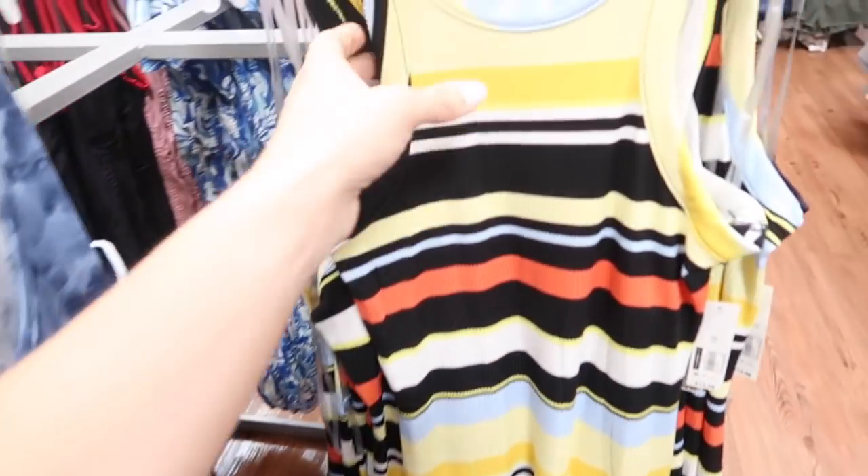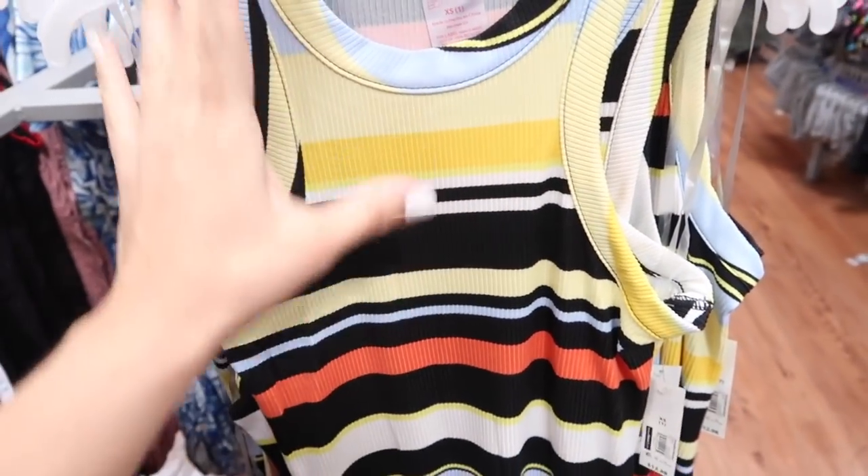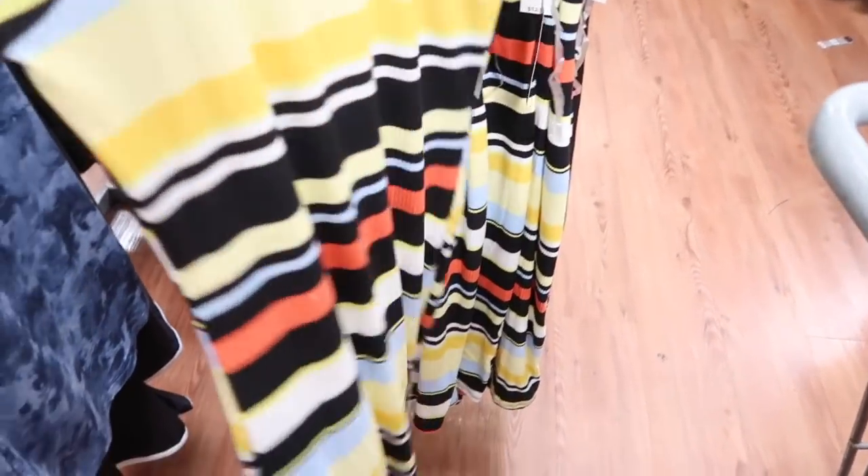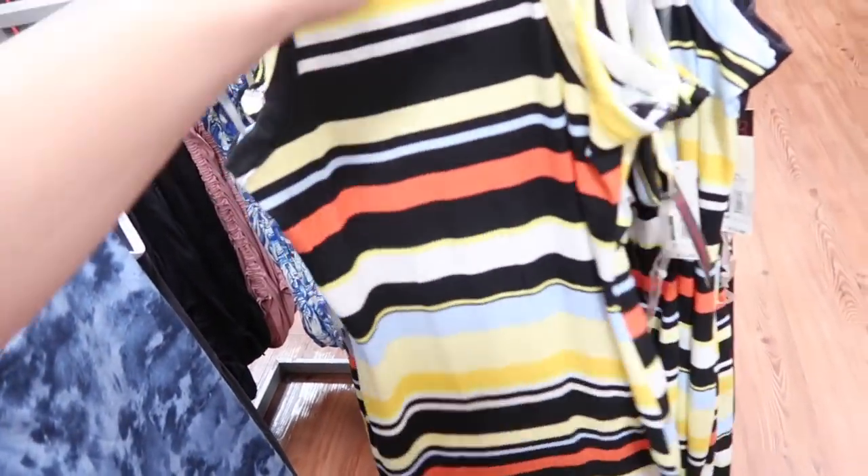These dresses from No Boundaries are also restocked online — they're super soft, have the higher neckline, sleeveless, fitted through the body. It is a midi length; I have it in the pink straight, also comes in this rust and blue and the solid black, and they're only $12.98.